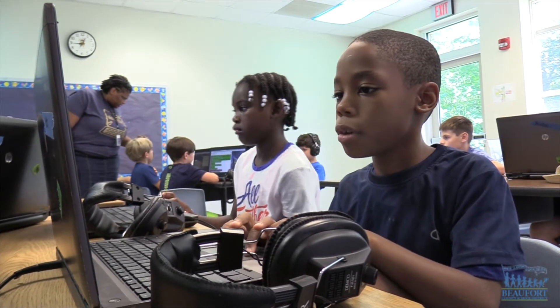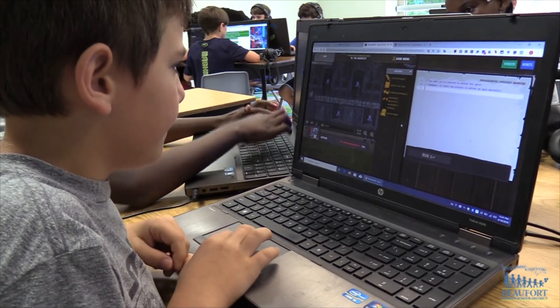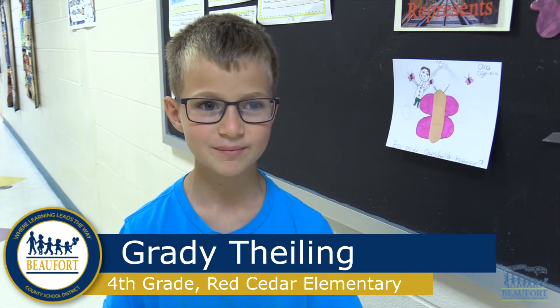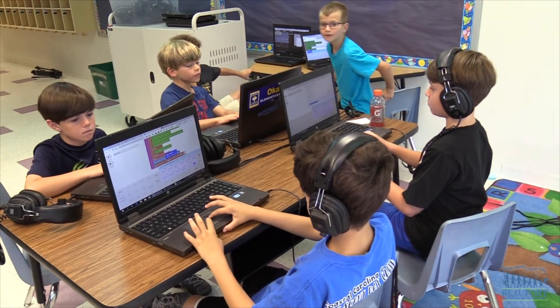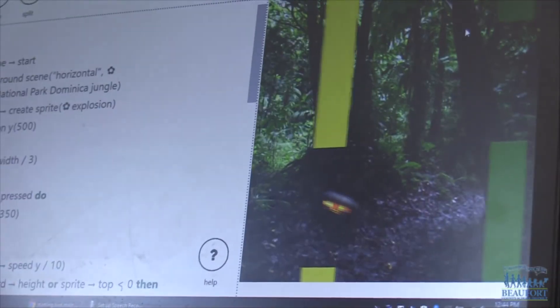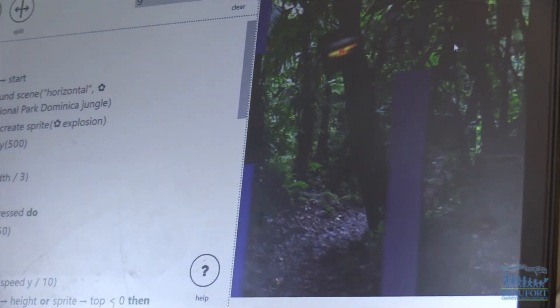The kids say they really like designing their own games, and knowing that when they're finished their friends and family will have a chance to play. You can play the games, which is not really my favorite part, but you can also design it however you want — some kids make cheats, some kids make different colors like green, yellow, or red, and you can make it go really fast or really slow, and it's kind of cool.